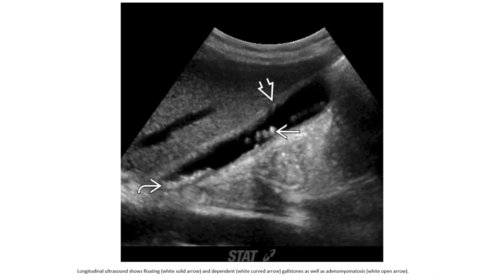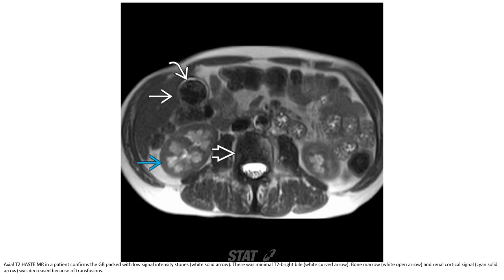This is the second case, showing a floating and dependent gallstone as well as adenomyomatosis. On MRI, the gallbladder is packed with low signal intensity stones. There was minimal T2 signal. A Mercedes-Benz sign and ring-down artifact signal was described because of cholesterol crystals.